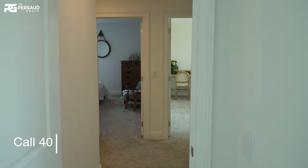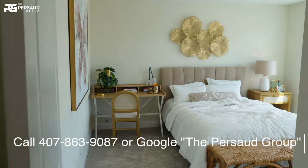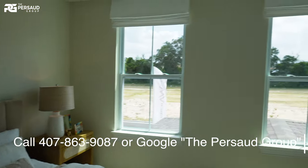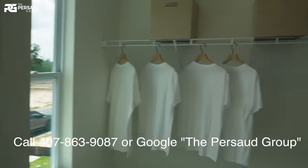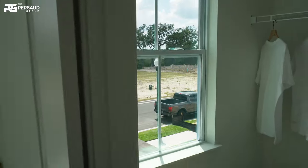And then we have this very last bedroom, which is going to share that same styling — that walk-in closet with the nice window. And this is Ashton Woods, guys. I'm going to tell you what the actual price points are now.